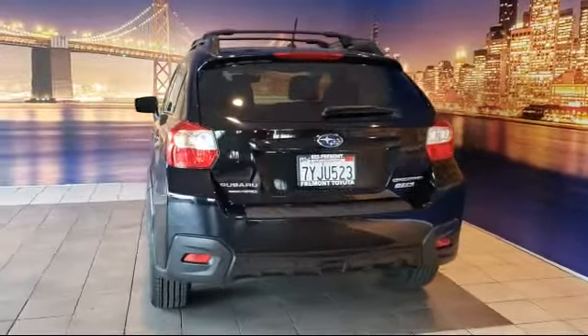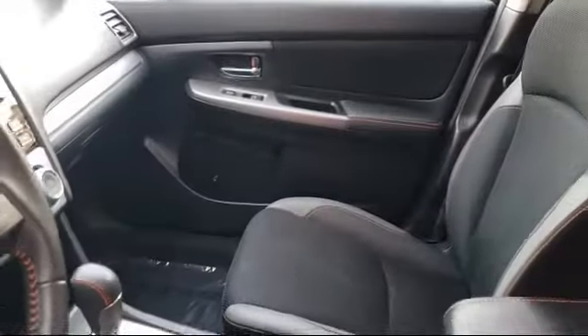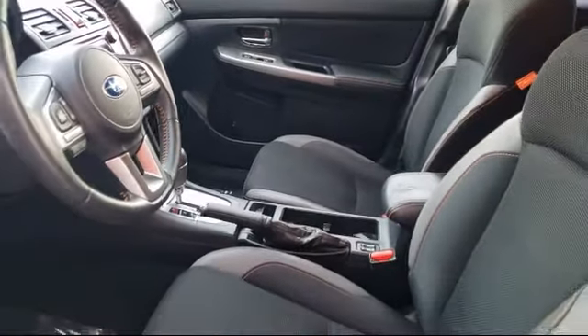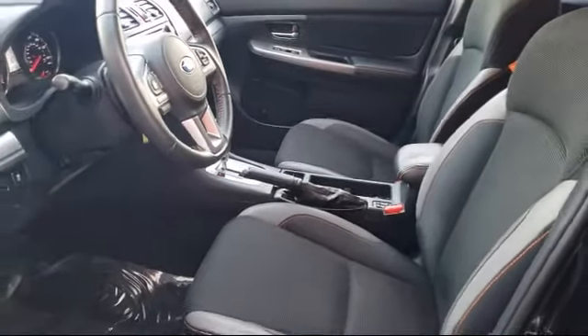As one of the top California Toyota dealers, we have a huge selection of new and used vehicles from which to choose. Fremont Toyota customers enjoy special vehicle offers every day.